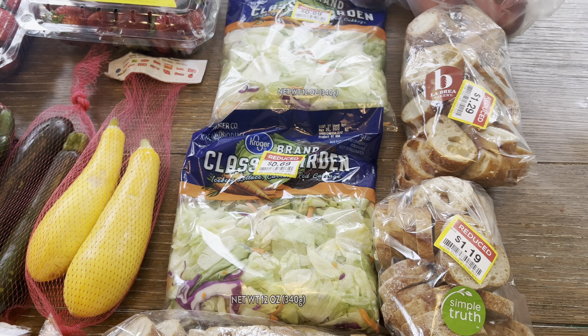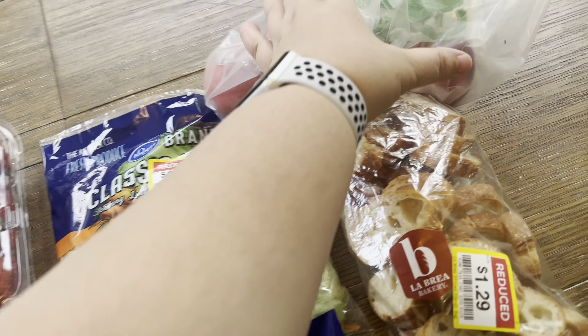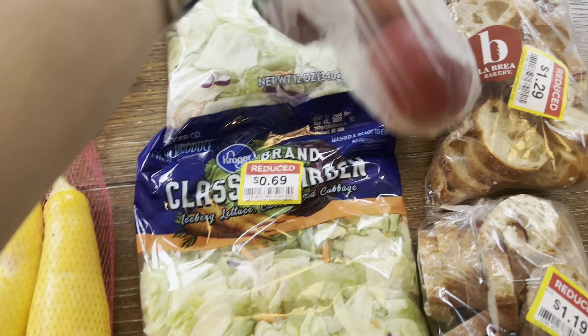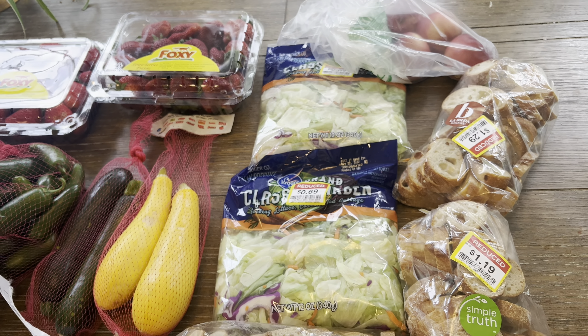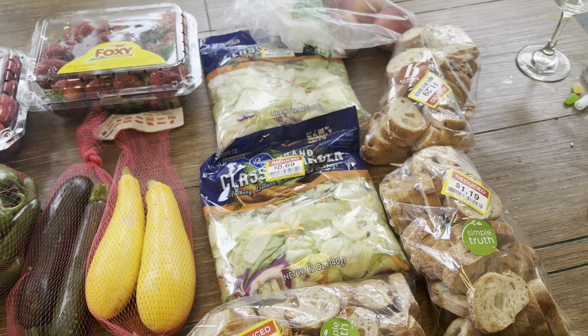I did go at five in the afternoon, so I think a lot of the markdowns were already picked through. And then we have nectarines — these were not on sale, about $2.50 a pound. But my kids like nectarines and my husband does too, so we just grabbed some to have.